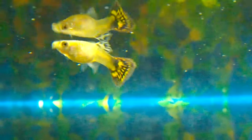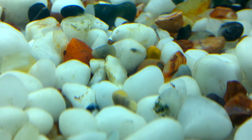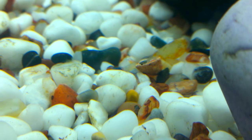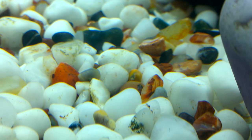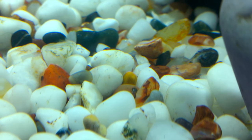Surprisingly, one of the guppies I bought was pregnant, and one day when I looked into the aquarium closely I was able to see small guppies. Seeing this, I decided to do a water change and found as many as 9 guppies in the aquarium.